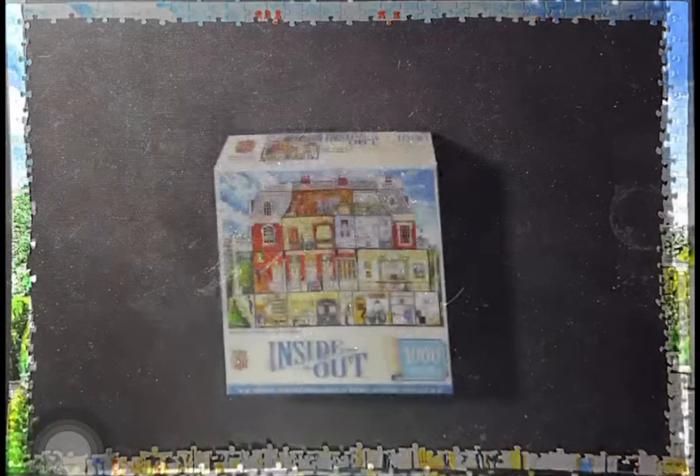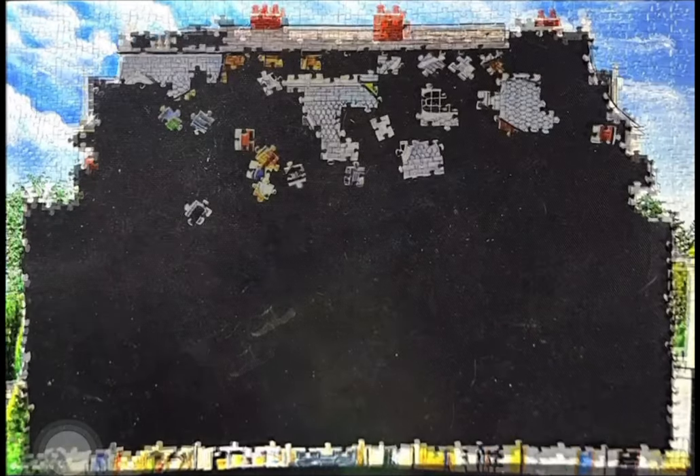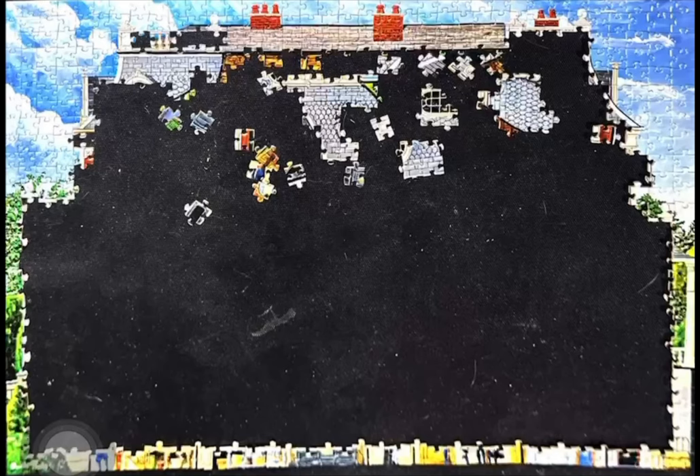Hello and welcome back to my channel. I have another jigsaw puzzle for you. It's another Masterpieces jigsaw puzzle because I just can't get enough. I think if I look at my spreadsheet, this is the third one in a row that I've done.